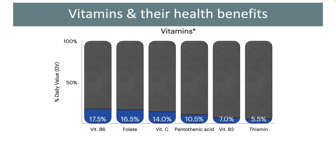Plantains contain about 10.5% daily value of pantothenic acid. This vitamin helps in converting the food we eat into energy and also in breaking down fats. Thiamine and riboflavin are present but in very low quantities. These vitamins are also essential for many important functions in our body.